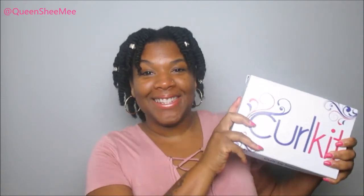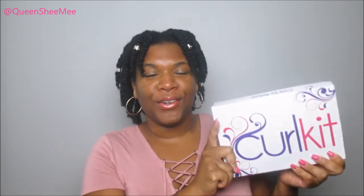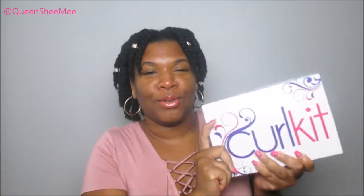Hello queens, welcome back to my channel — it's Queen of Queens, she me. Today I have another review for you guys featuring my loves over at Curl Kit. I've been riding with them now for eight months. I thought it was like six months but it's actually been eight months since I've been rocking with Curl Kit.